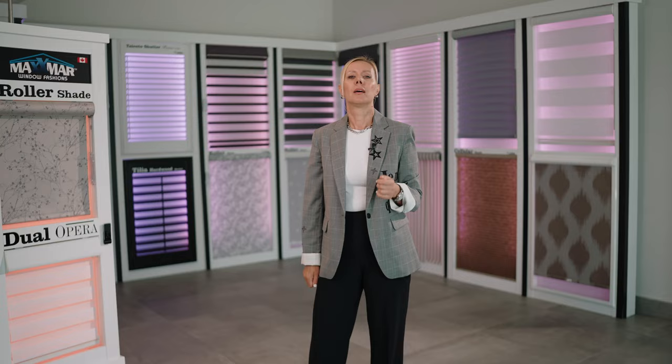Hello, design lovers! I'm at Maxmar Window Fashions Showroom, one of the largest blind manufacturers here in Canada. In today's video, we are diving into the world of blinds to help you find the perfect fit for your home. We will be taking a closer look at the three most popular types of blinds – roller shades, zebra or dual shades, and sunset shades.